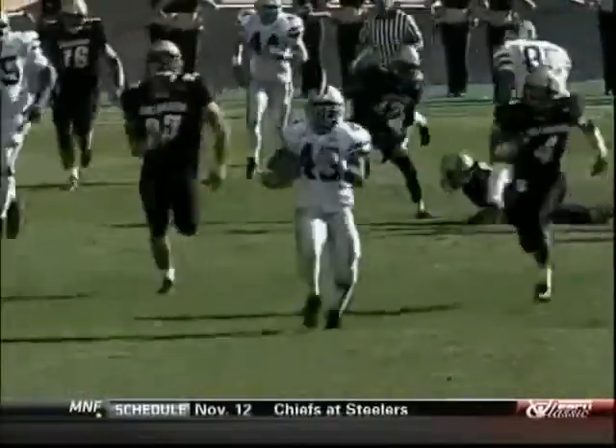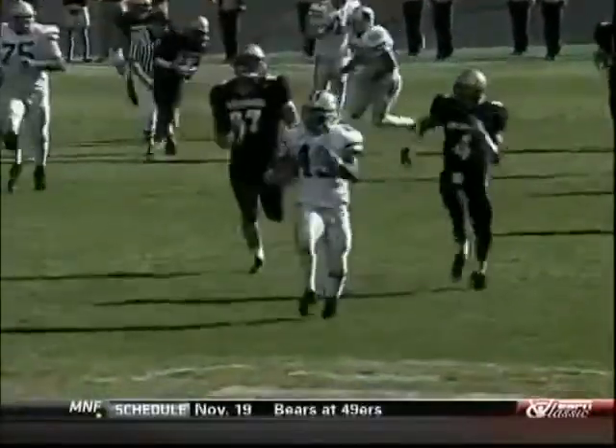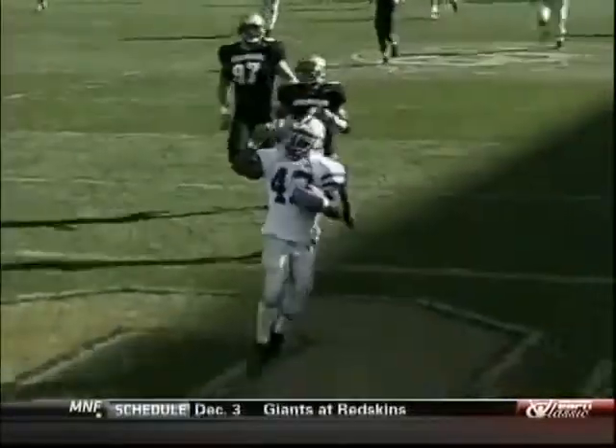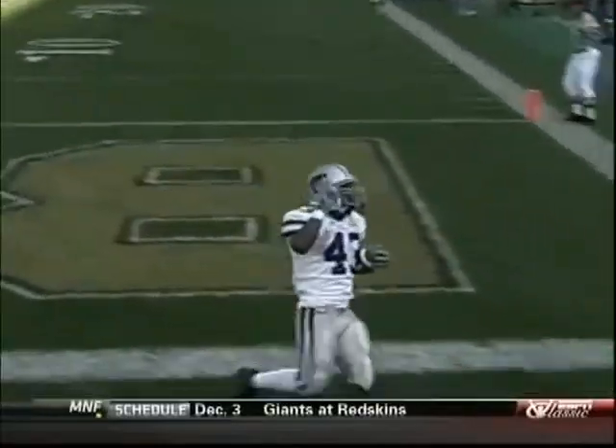A 10-man front in the box that time by Colorado, and they popped it right through there. They held him all the way, and then against a 10-man front, they go 80 yards.